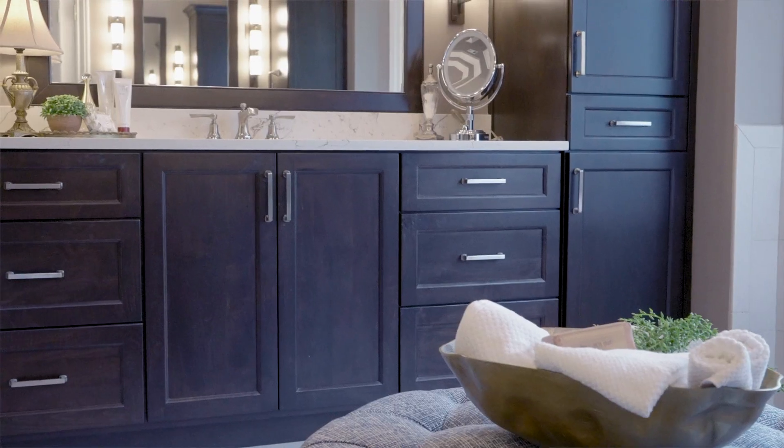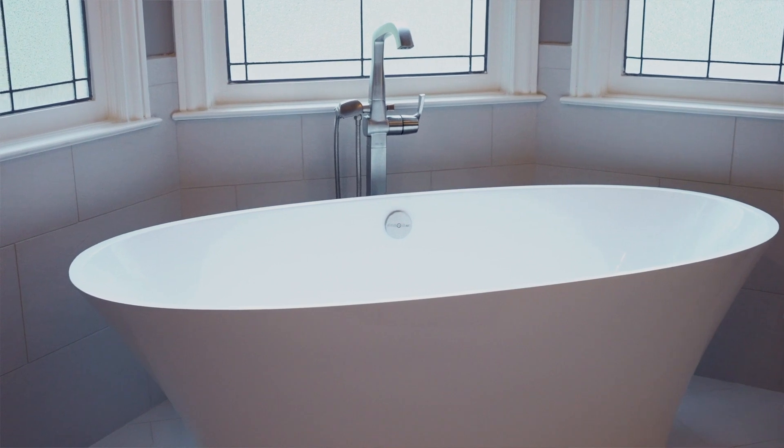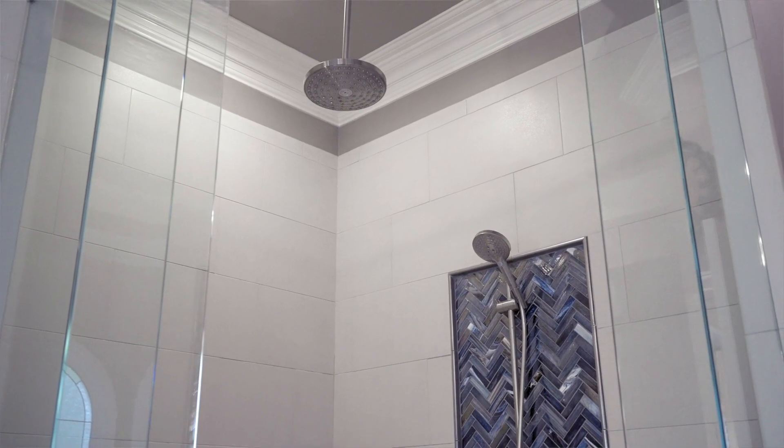No one likes to live through a remodel, but these sellers did, and they have done an amazing job. You're going to love the new cabinetry, tile, freestanding tub, frameless shower door, and rain shower head. You're going to love what they've done to this entire home, but especially the owner's suite on the main.